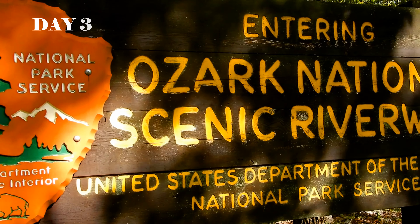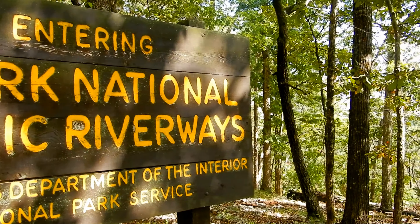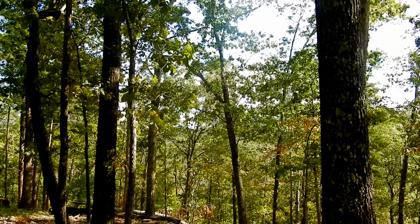Day three of our road trip to Montana, we visited the Ozark Scenic Riverways in Missouri. This park protects 134 miles of the Jack's Fork and Current Rivers.